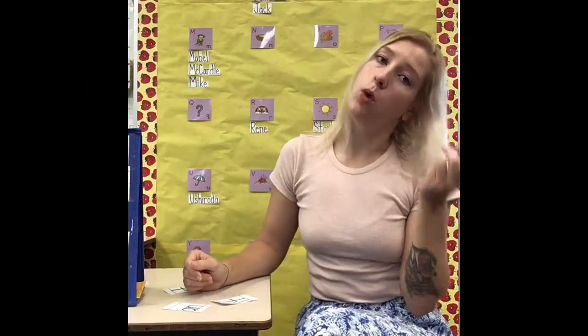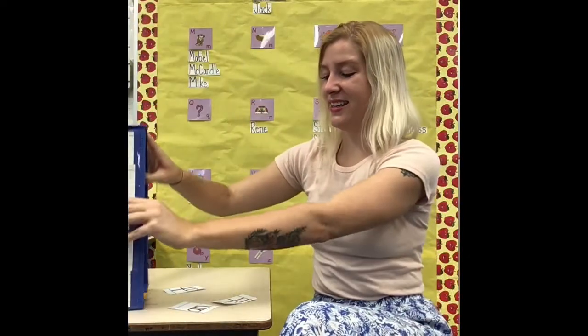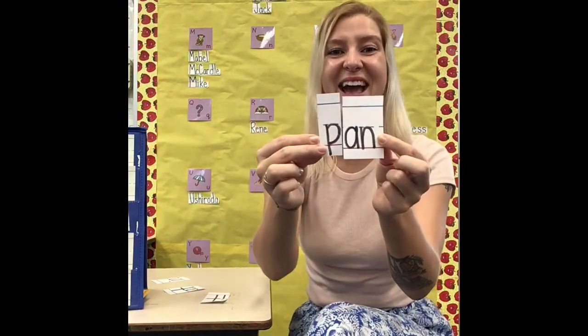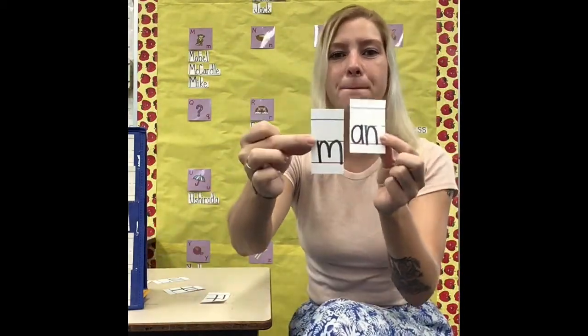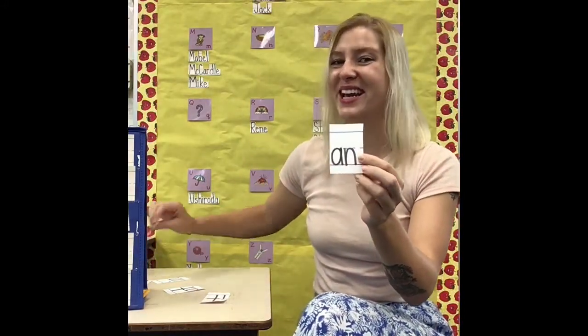Today I want to teach you that there aren't just one or two magic words that can help us figure out and read new words — there are more. There's 'at,' 'in,' 'an,' 'it,' and all kinds of other word parts that can help us read new words just by changing the beginning sound. Like if I put P at the beginning of 'an,' now it says 'pan.' If I put M at the beginning of 'an,' now it says 'man.' If I put K at the beginning of 'an,' now it says 'can.'